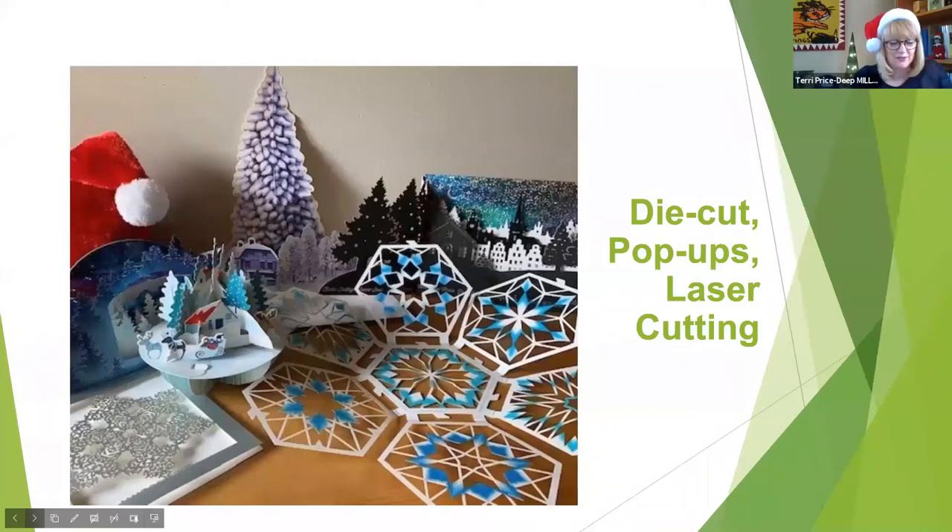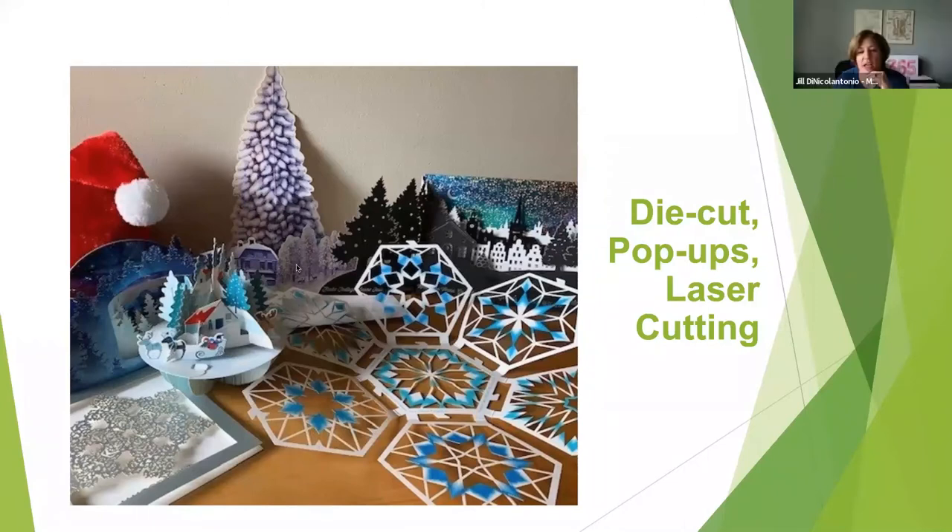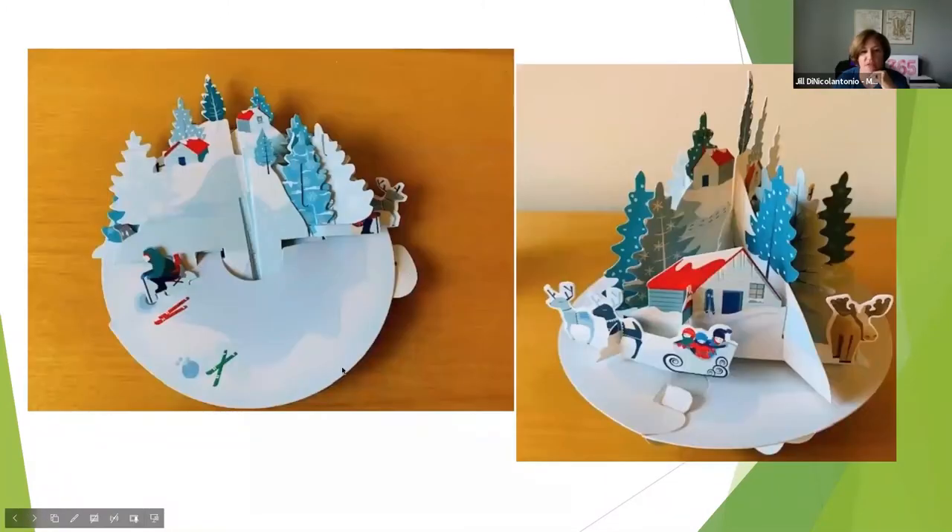We're going to get into one of my favorite techniques of all time: die cuts, pop-ups, and laser die cutting. This one came all folded up and you made a little ornament out of it — it was super, super cute. This is laser die cut, very delicate and gorgeous. I love the idea of laser cutting — it feels so special. We have a laser die cutter in Columbus, Ohio, and their name is Laser Cutting Shapes — probably the best name for any company, because there's no question what they do.